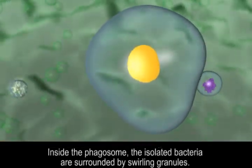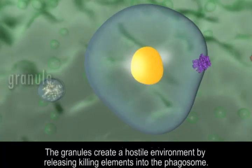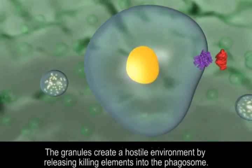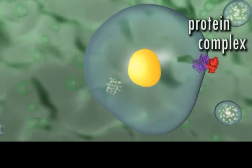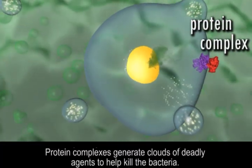Inside the phagosome, the isolated bacteria are surrounded by swirling granules. The granules create a hostile environment by releasing killing elements into the phagosome. Protein complexes generate clouds of deadly agents to help kill the bacteria.